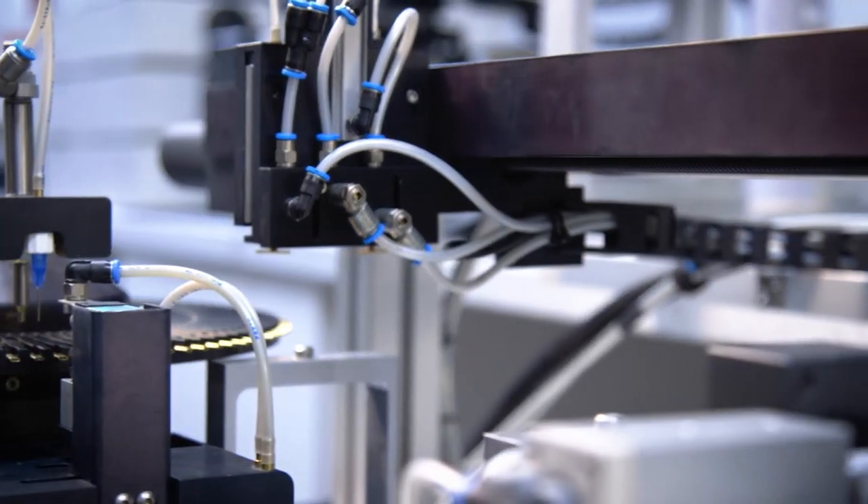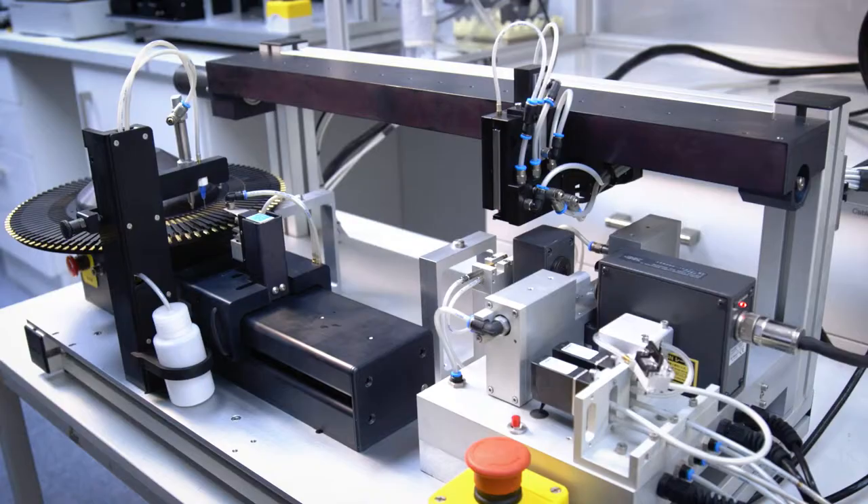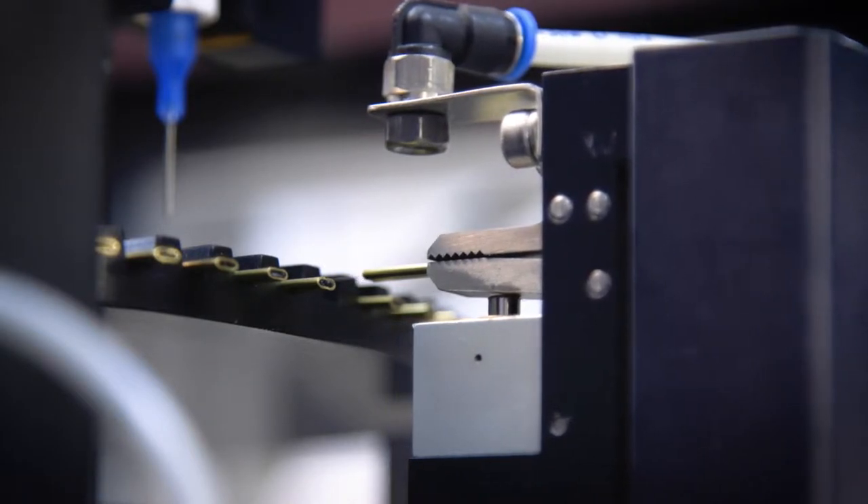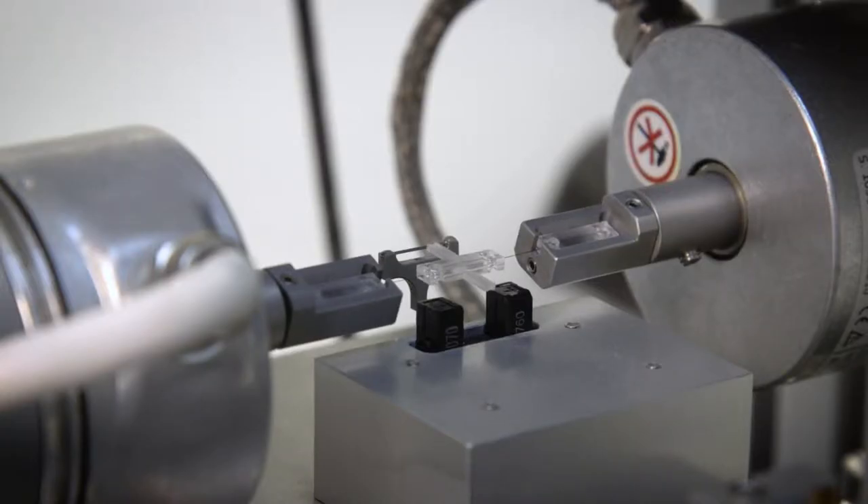Diastron is constantly developing new equipment and testing techniques. Before these are made available to customers, the laboratory team conducts thorough real-world testing to ensure the customers get the best experience and the latest in Diastron equipment.